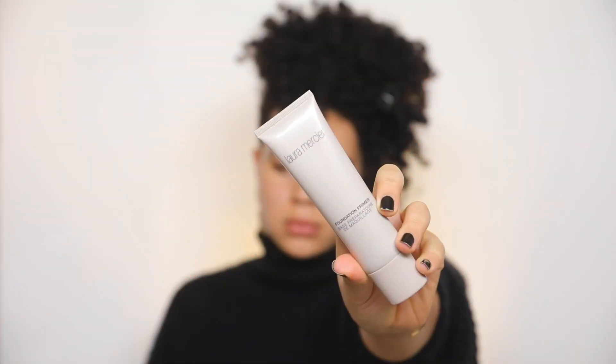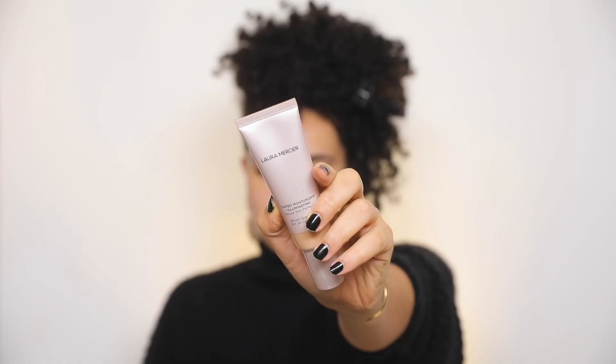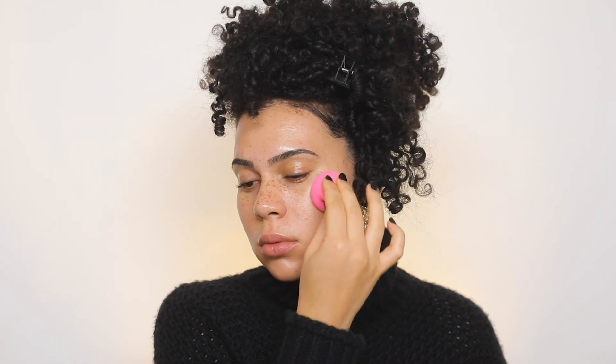First I'm going in with the Laura Mercier Foundation Primer. After I massage that in, I'm going in with the Laura Mercier Tinted Moisturizer — this is the illuminating one and the shade is Natural Radiance. I really love this right now because it's the perfect match for my skin. I'm kind of in between my summer tan and my winter paleness, and it's very dewy so it's perfect for the wintertime if you still want that fresh look. After that I'm just applying a little bit of powder on the face to set everything.